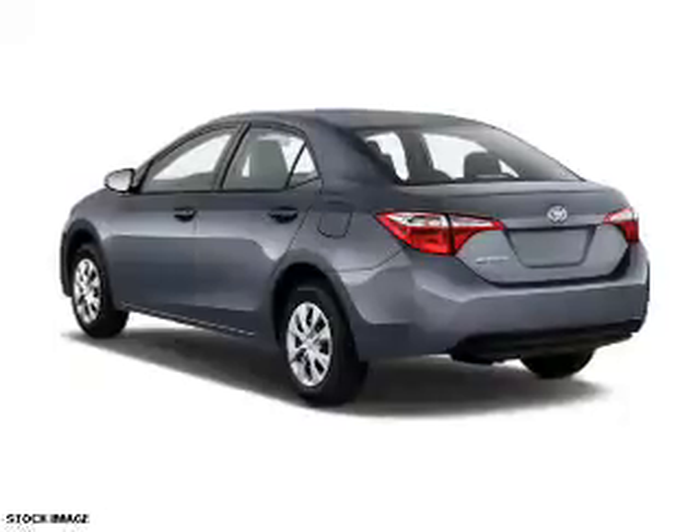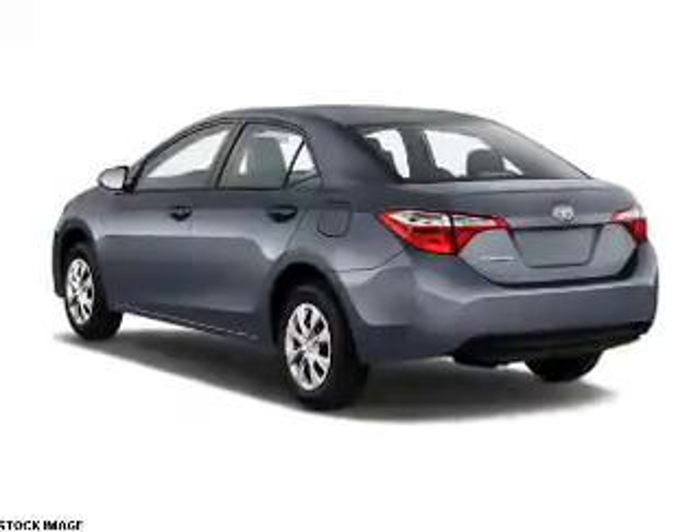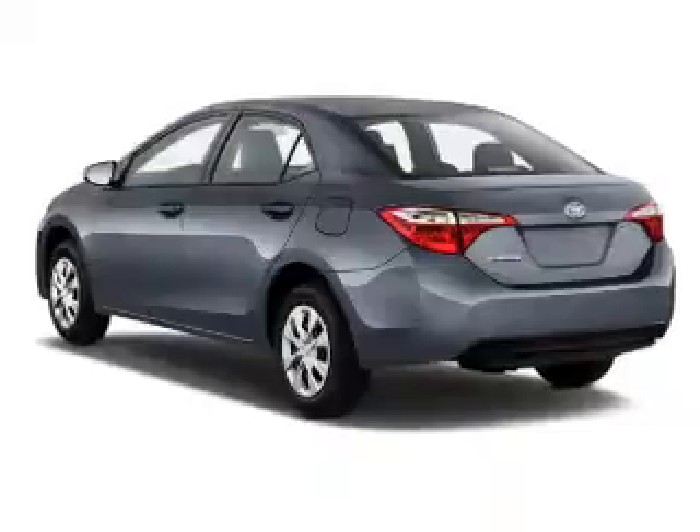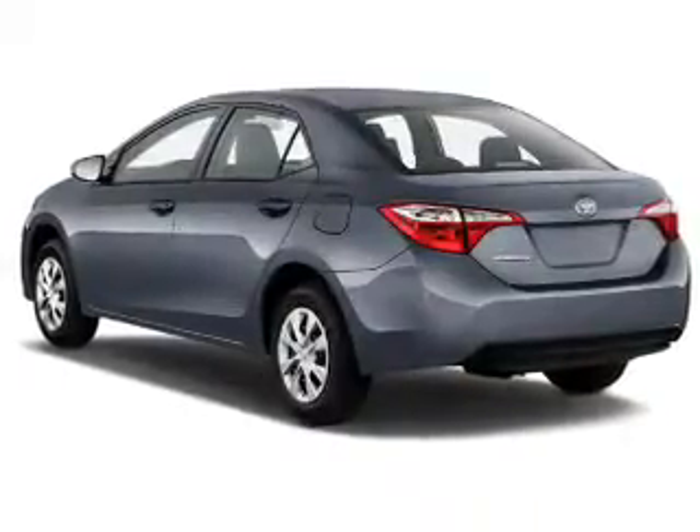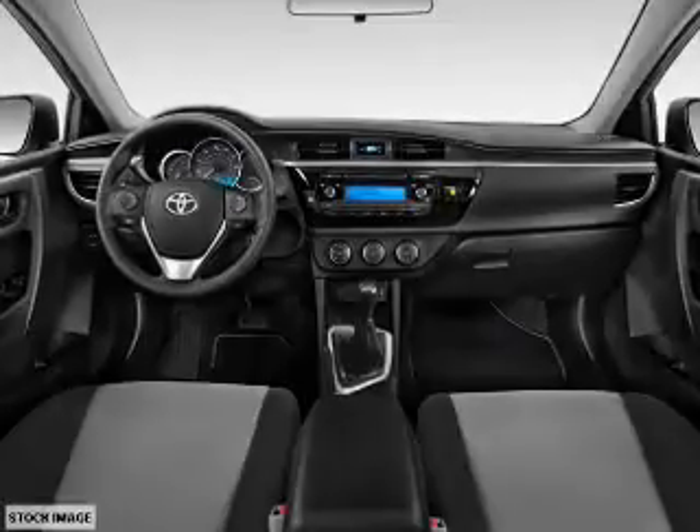The features include an alarm system, independent suspension, brake assist, traction control, stability control, front ventilated disc brakes, daytime running lights, and anti-lock brakes.